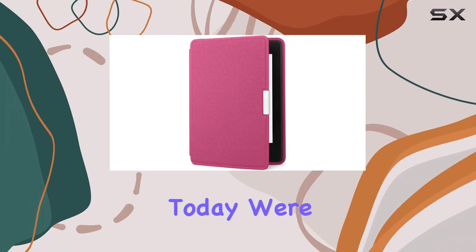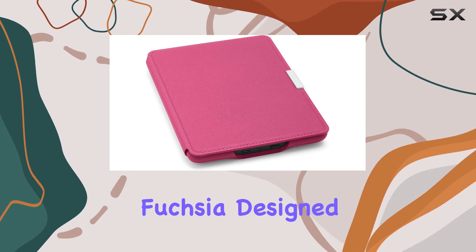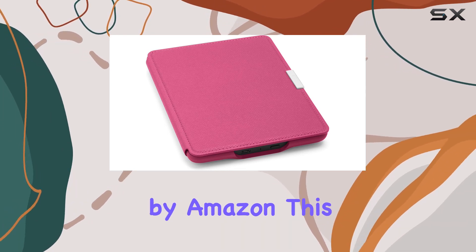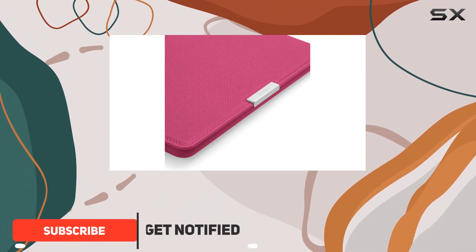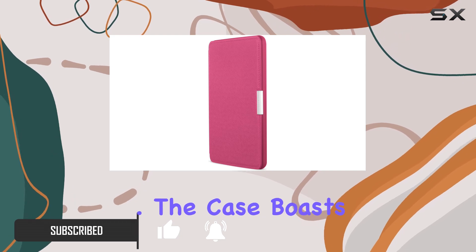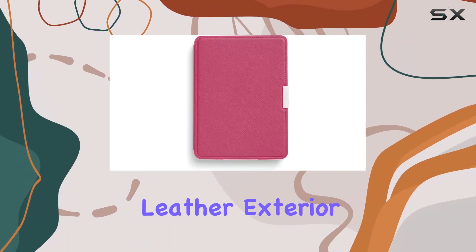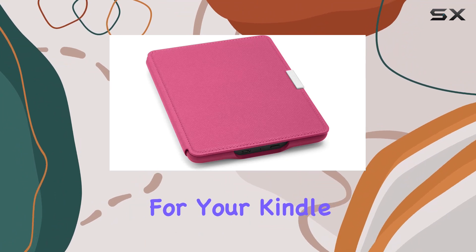Hey everyone! Today, we're diving into the Amazon Kindle Paperwhite Leather Case in Ink Fuchsia. Designed by Amazon, this case is a sleek and stylish addition to your Kindle Paperwhite, providing a perfect fit for all Paperwhite generations prior to 2018. The case boasts a premium natural leather exterior that not only adds a touch of elegance but also ensures reliable protection for your Kindle.